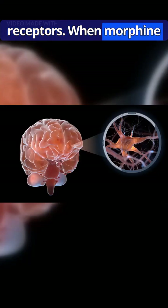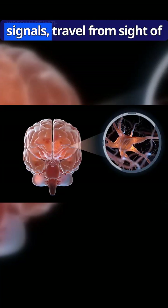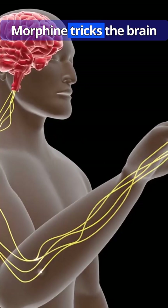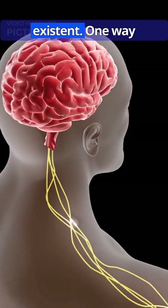When morphine binds to an opioid receptor, it sets off a cascade of events that disrupt pain signals traveling from the site of injury to the brain. Morphine tricks the brain into thinking that the pain is less severe or even non-existent.